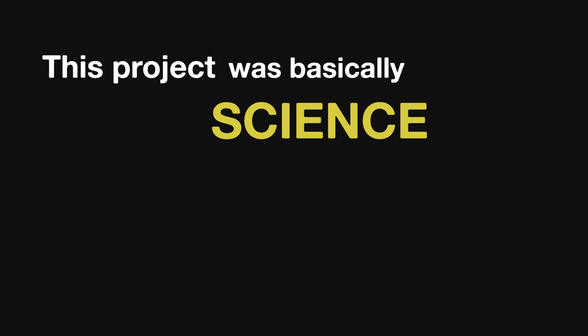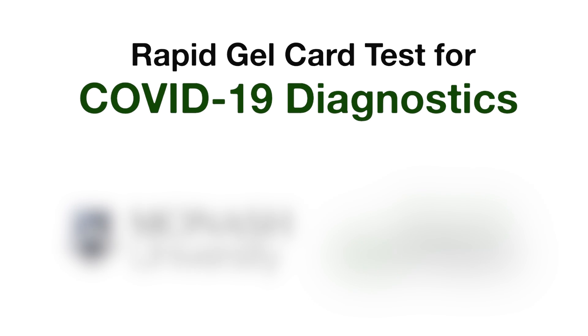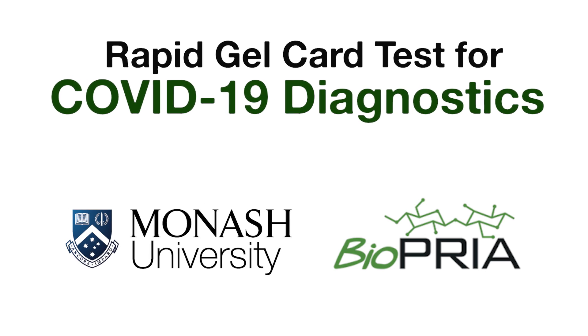This project was basically science applied to save lives. COVID-19 is a global concern disease and identifying the infection is fundamental to save lives.